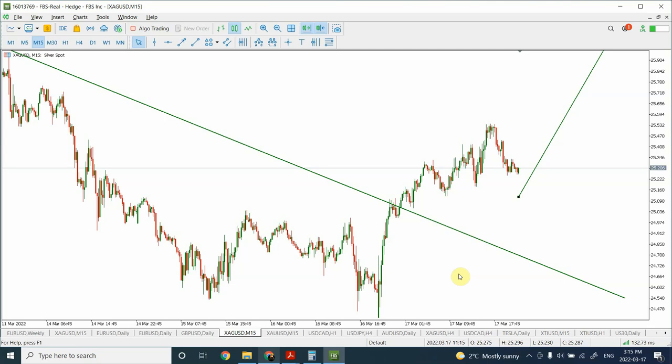In today's video, we are going to discuss quite interesting long-term swings expected in British Pound, Euro, Gold, and Silver. Both Euro and British Pound are a bit different compared to Gold and Silver. We'll discuss all four of them. First we'll discuss Euro, then British Pound, then Silver, and then Gold.